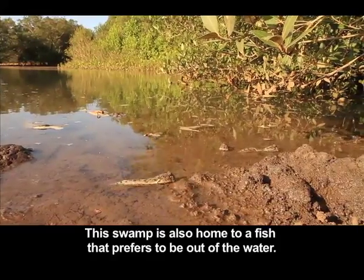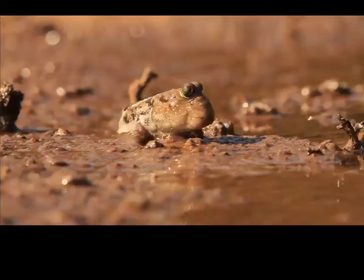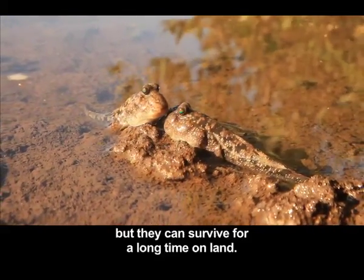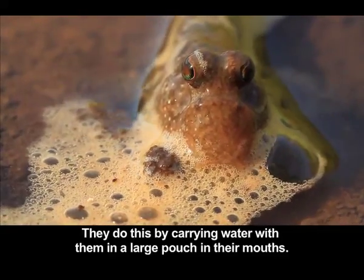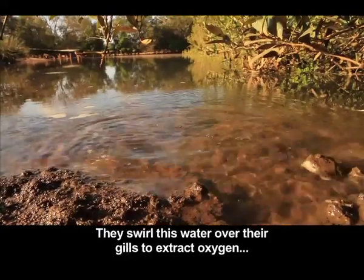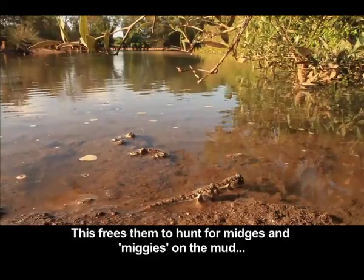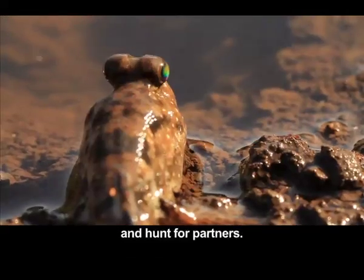This swamp is also home to a fish that prefers to be out of the water. Mudskippers don't breathe air, but they can survive for a long time on land. They do this by carrying water with them in a large pouch in their mouths, swirling this water over their gills to extract oxygen, then returning to the water to replenish it. This frees them to hunt for midges and other creatures on the mud.